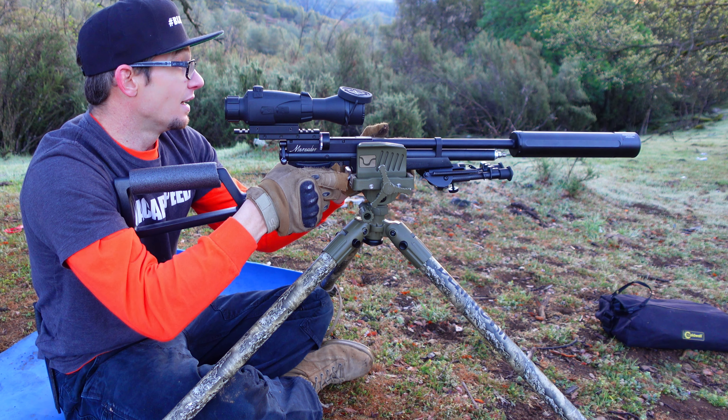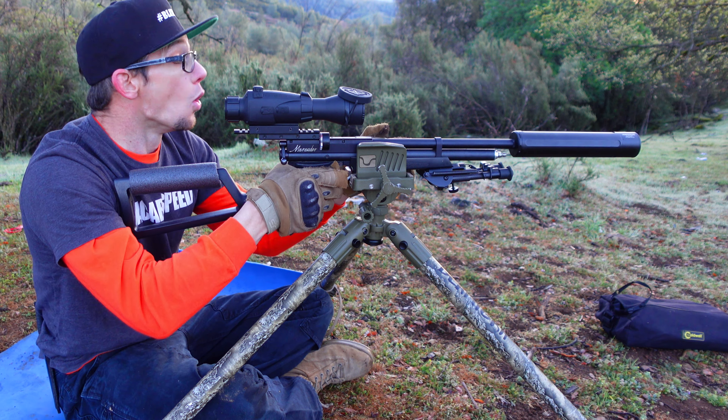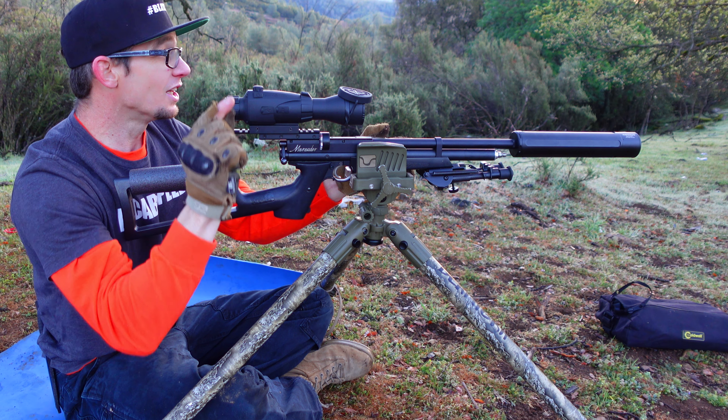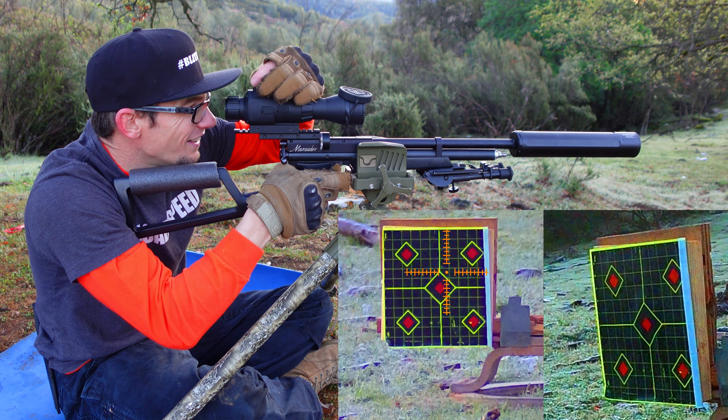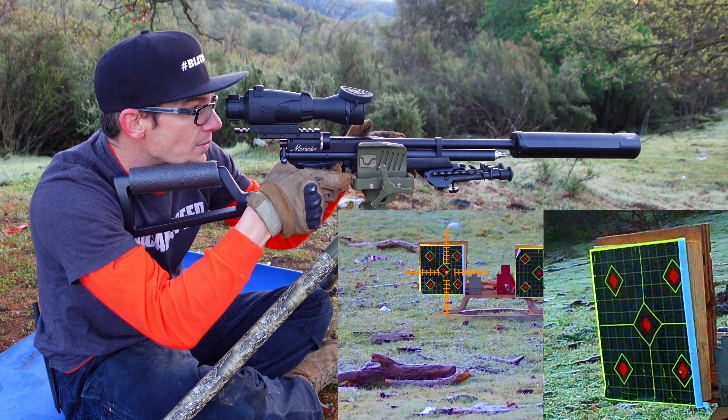It did not make it out there even close — I heard a skip. So we're going to go ahead and lower the zoom here so I can see what's going on a little bit better, and just go ahead and raise our aim.